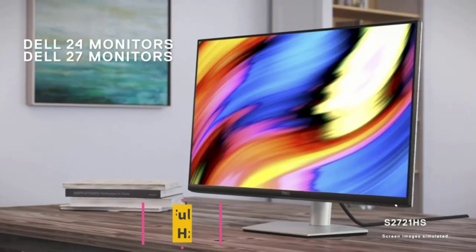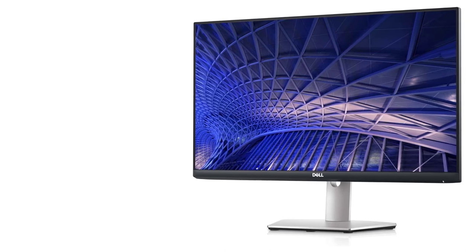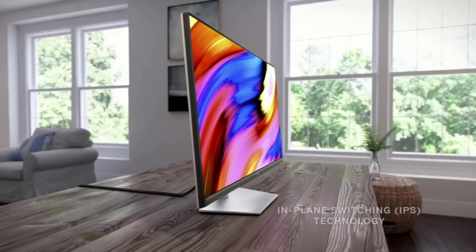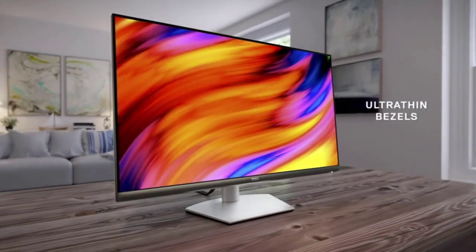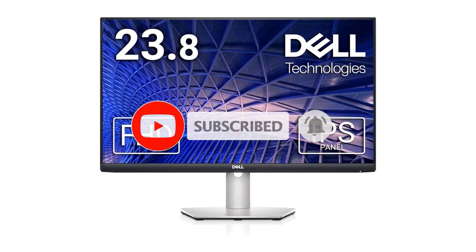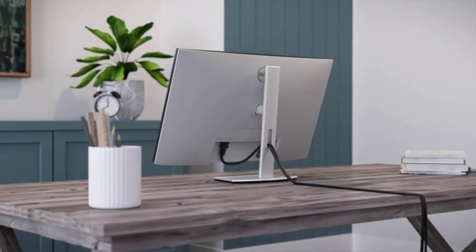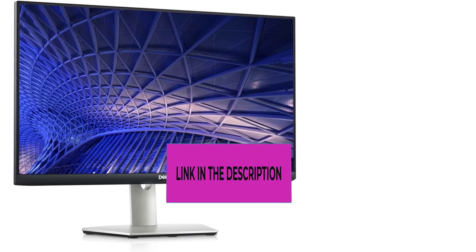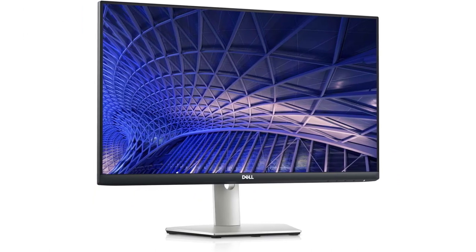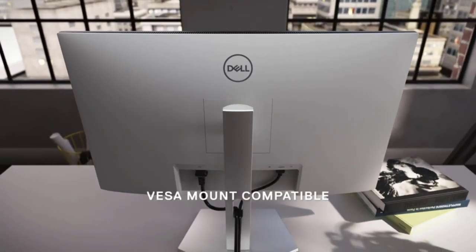Number five: the Delos 2421 HS, a full HD 1920x1080 24-inch 1080p LED 75Hz desktop monitor. The Delos 2421 HS is a 24-inch desktop monitor offering full HD resolution with a 16:9 aspect ratio, well suited for work and entertainment. Key features include a 75Hz refresh rate and a 4ms gray-to-gray response time. Combined with AMD FreeSync technology, this delivers a smoother, tear-free gaming experience, while the 4ms response time reduces motion blur during fast-paced activities.